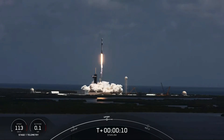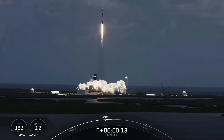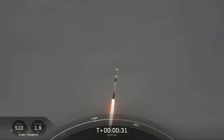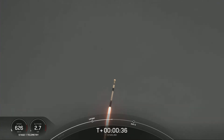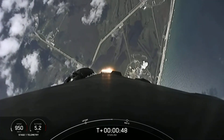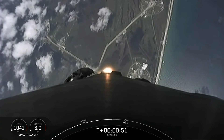Chamber pressure nominal. Vehicle is pitching downrange. We are T plus 37 seconds into the mission. Falcon 9 has successfully lifted off from Launch Complex 39A, carrying our 53 Starlink satellites into space. Moments ago, we began to throttle down the engines on the first stage in preparation for an event known as MAX-Q.